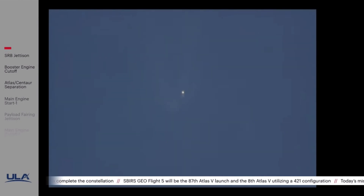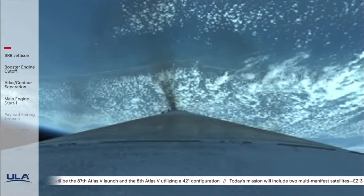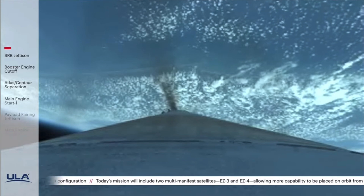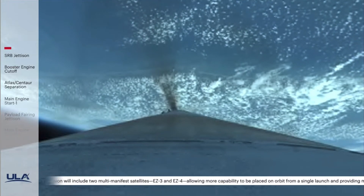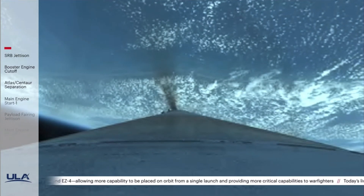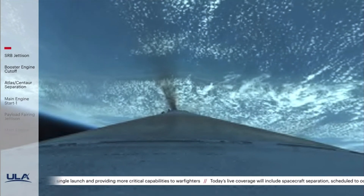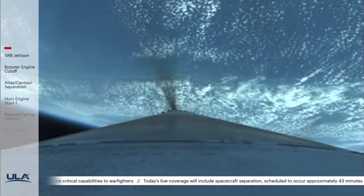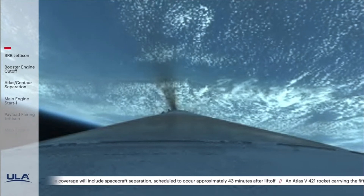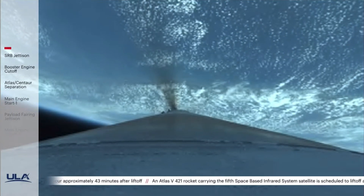Now coming up on 3 minutes into flight. RD-180 pump speeds and injector pressures continue to look good. Body rates continue to look good. About 1 minute remaining until booster engine cutoff. 3 minutes 30 seconds into flight — Atlas is now 56 miles in altitude, 160 miles downrange distance, traveling at 9,000 miles per hour.